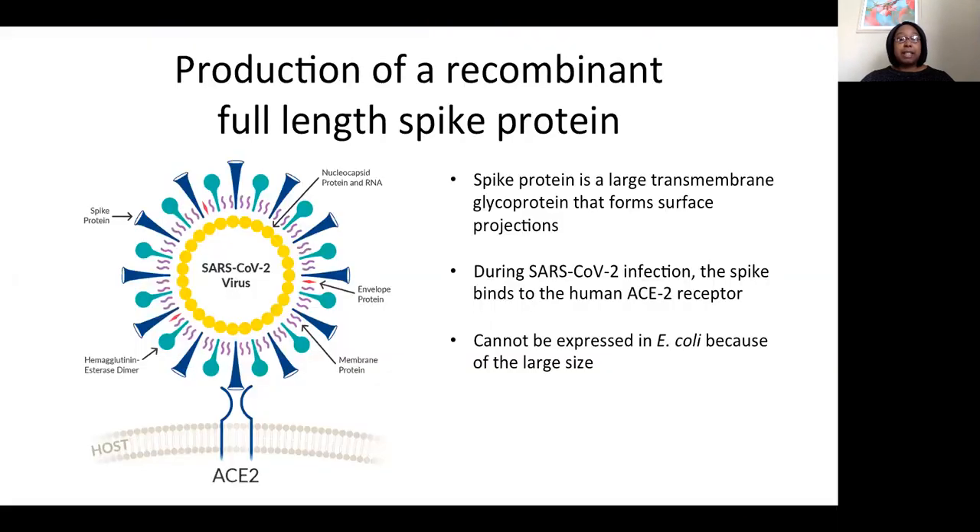The spike protein is a large transmembrane glycoprotein that forms surface projections. During SARS-CoV-2 infection, the spike binds to the human ACE2 receptor. The major challenge we had to overcome was that the spike is difficult to express and it is too large to be expressed in E. coli.